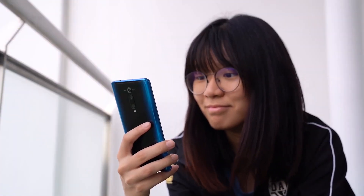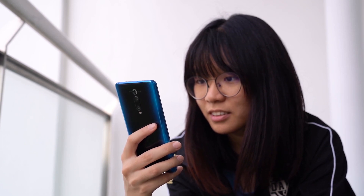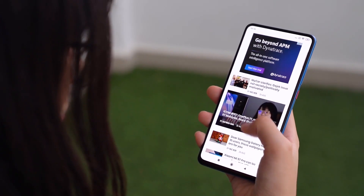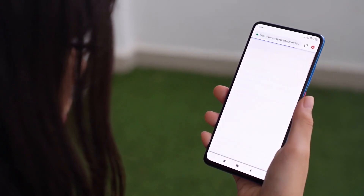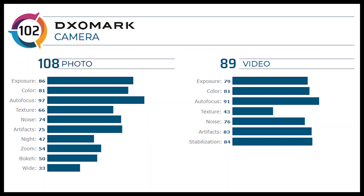The Redmi K20 Pro, also known as the Xiaomi Mi 9T Pro in our market, has recently passed DxOMark's mobile camera evaluation. Powered by a Snapdragon 855 processor, this smartphone scored 102 points — similar to the Google Pixel 3. Under the new testing protocols, the triple-camera Redmi K20 Pro scored 108 points for photos and 89 points for videos.